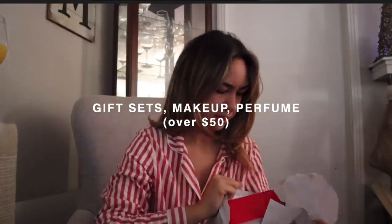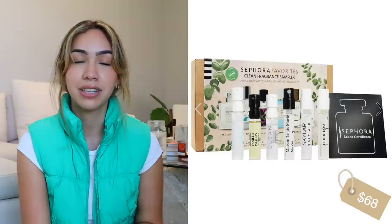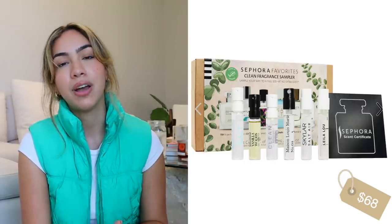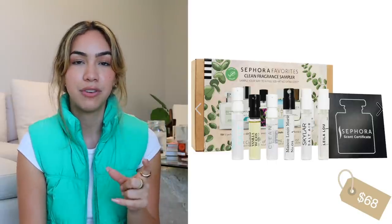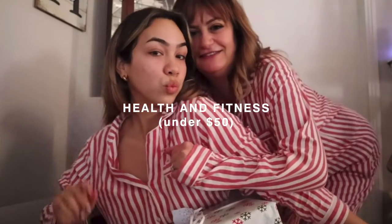Gift sets — makeup and perfume over $50. Sephora has a clean fragrances set, which is really perfect for someone to try clean scents. It also comes with a certificate to get the full size of whichever one was their favorite.